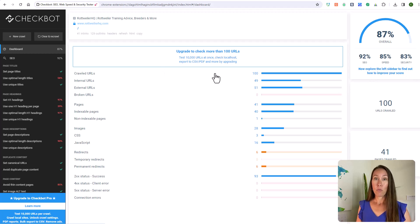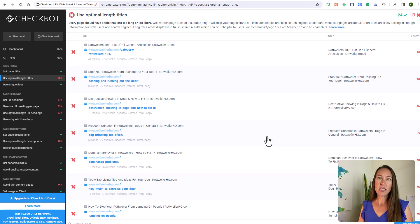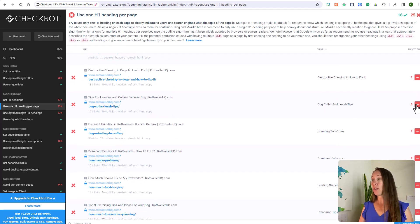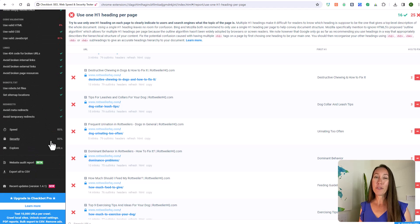To figure out what to work on, look at the left-hand side. For example, under page titles everything looks good, but 'Use Optimal Length Titles' is only 58% — showing 24 titles are just right but 17 are too long and need to be shortened. Another issue: 'Use Only One H1 Heading' scores only 39%, with several pages having two or three H1 headings when you should only use one H1 per page — multiple H2 headings are fine. These are quick and easy fixes that will boost the score and improve load speed and performance.